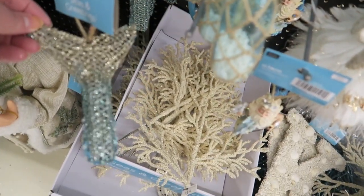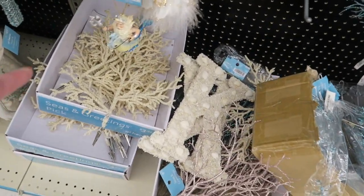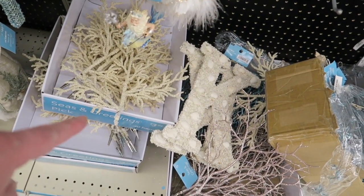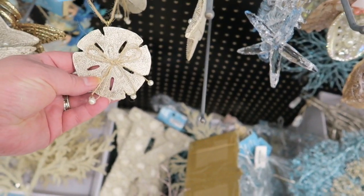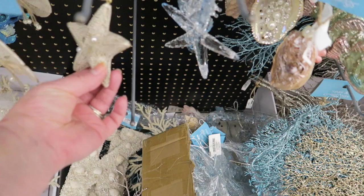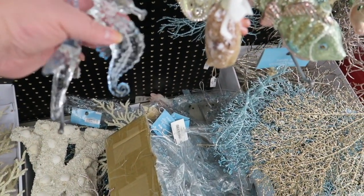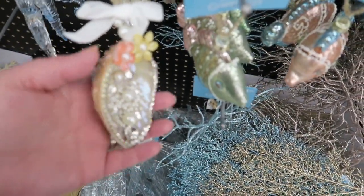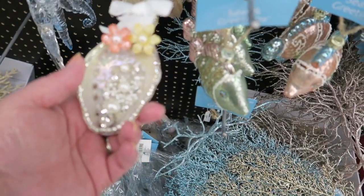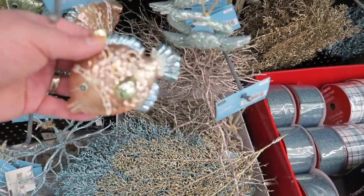This little mermaid tail — it's glittery, $3.99 — and they've got little clips on them. And those sand dollars — $2.99. A little more starfish and seahorses. And then we've got this little shell here for $3.99 — it's a little clam with pearls in it. These cute little glass fish are adorable, $3.99.